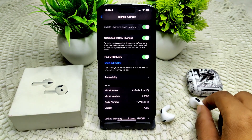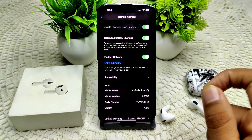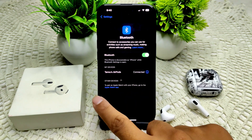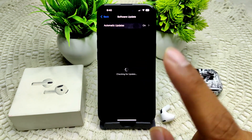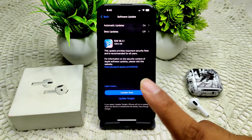Also ensure that your iPhone and AirPods are updated to the latest software version. Check for updates under Settings, then General, then Software Update. If an update is available, update your iPhone to the latest version.